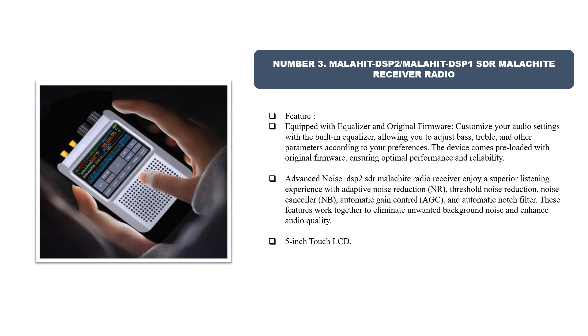The advanced DSP2 SDR malachite radio receiver delivers a superior listening experience with adaptive noise reduction, threshold noise reduction, noise canceller NB, automatic gain control AGC, and automatic notch filter. These features work together to eliminate unwanted background noise and enhance audio quality, and it features a 5-inch touch LCD display.